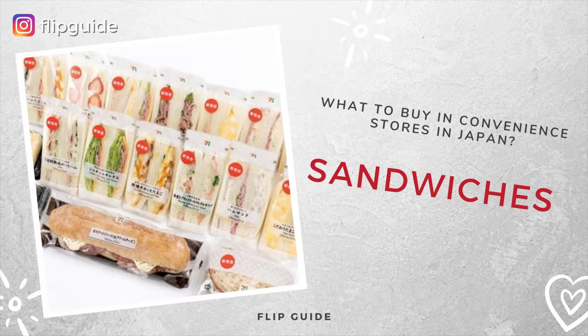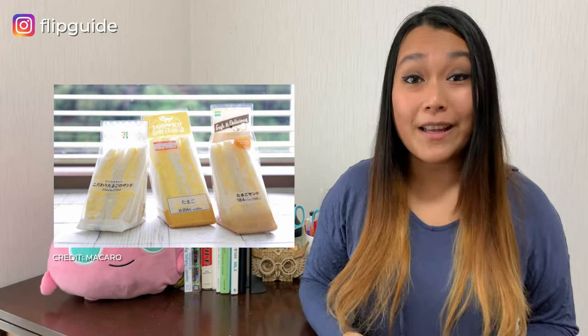Japanese sandwiches from convenience stores are not like what you might have in mind — there's usually no crust on the bread, and the bread tends to be sweeter and a bit smaller. During the bar hopping tours we run, our guests always tell us how much they love the egg sandwiches in convenience stores and say they're the best in Japan. These egg sandwiches are made with boiled eggs mashed with mayonnaise to create the egg salad, wrapped in two slices of soft white bread — creamy, soft, and simple yet delicious. There's always a debate about which convenience store has the best egg sandwich.